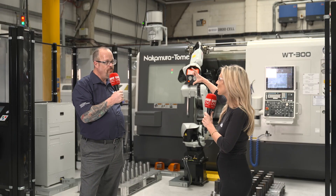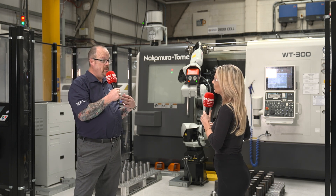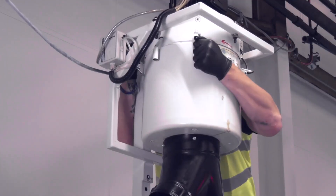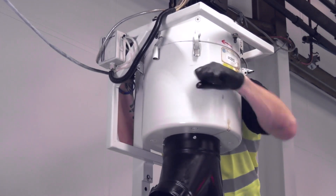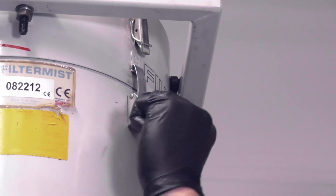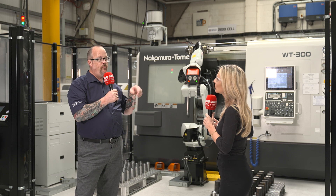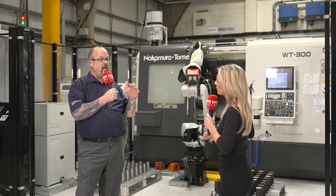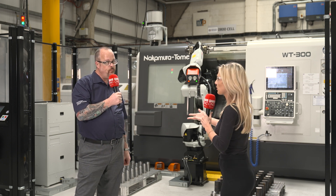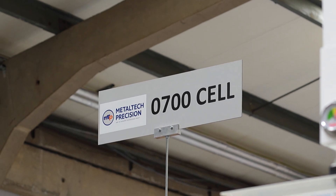There are some stickers on some of the machines — can you explain these? What has to happen with mist extraction is the extraction units themselves have to undergo an LEV test — that's Local Exhaust Ventilation. That takes place every 14 months. The stickers indicate, at the point of test, the period of time by which you should be leaving the door closed for the extraction system to ventilate or extract all the mist within the machine.